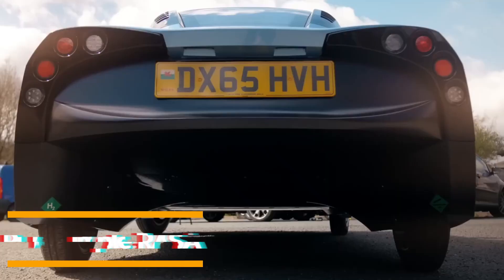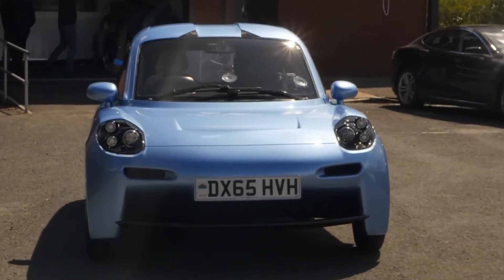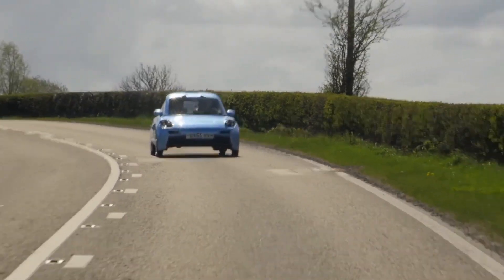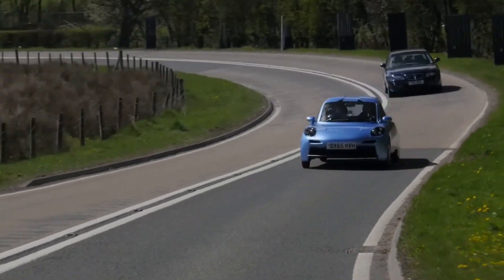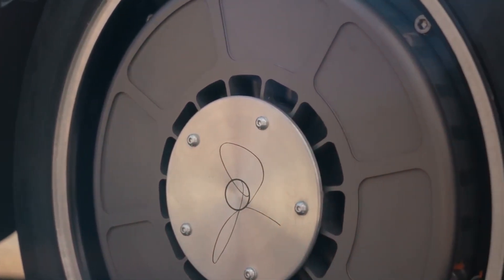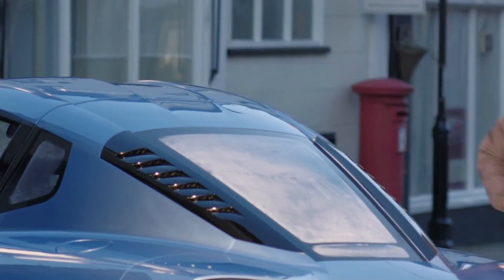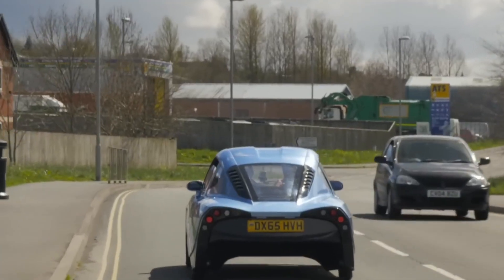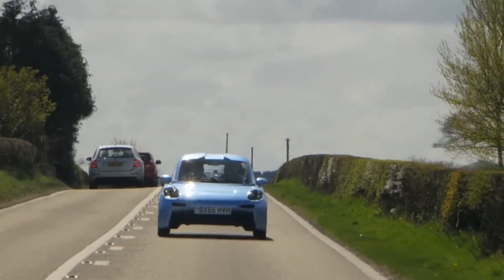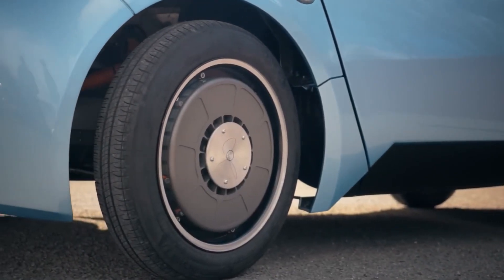Next up is an innovative creation from the RiverSimple team, a company that united talented engineers, designers, and even Formula One specialists to bring a futuristic concept to life. Their vehicle, known as the RASA, breaks away from conventional electric car design by using hydrogen fuel cells instead of traditional batteries. At the heart of the RASA are four in-wheel motors, each fitted with an energy recuperation system that recovers power during braking. The wheels draw energy from an 8.5-kilowatt hydrogen fuel cell unit, while lithium capacitors act as a buffer, storing energy to optimize efficiency. This allows the RASA to achieve a range of about 300 miles on a single tank of hydrogen, with a top speed of 60 miles per hour. Lightweight at just 1,279 pounds and accommodating two passengers, it's ideal for urban and commuter use, emphasizing sustainability and reduced emissions.